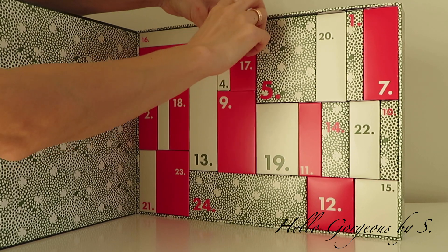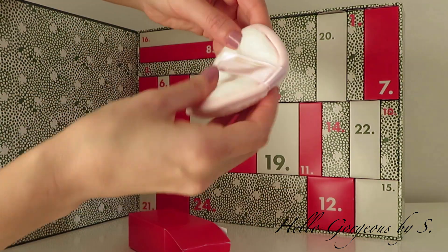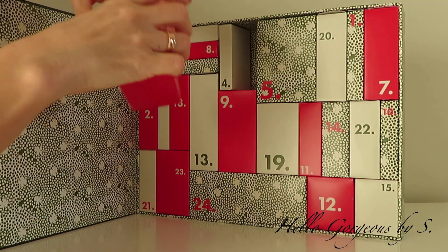The treat for day number seventeen is a flat makeup remover pad. From makeup we found only one lip gloss, but we get the makeup remover pad. Very happy.